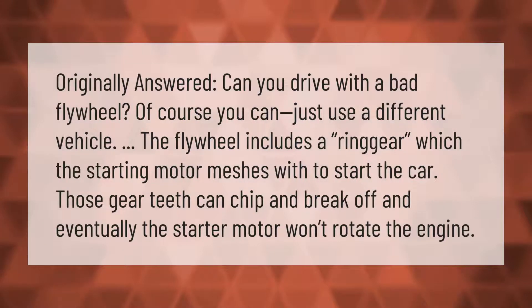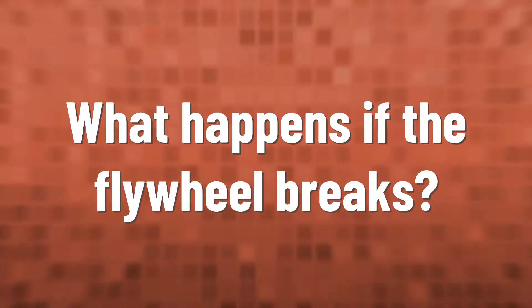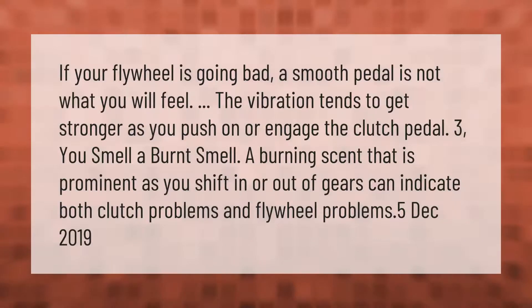Can you drive with a bad flywheel? Of course you can — just use a different vehicle. The flywheel includes a ring gear which the starter motor meshes with to start the car. Those gear teeth can chip and break off, and eventually the starter motor won't be able to rotate the engine.